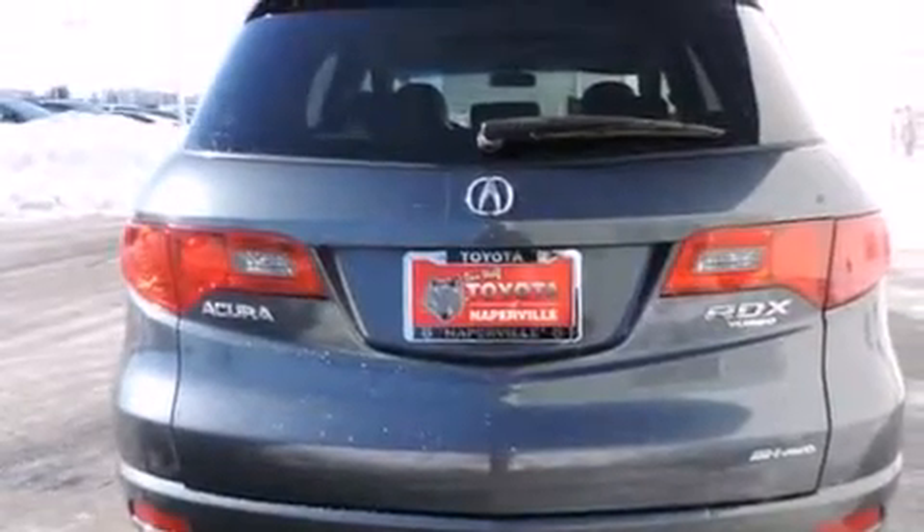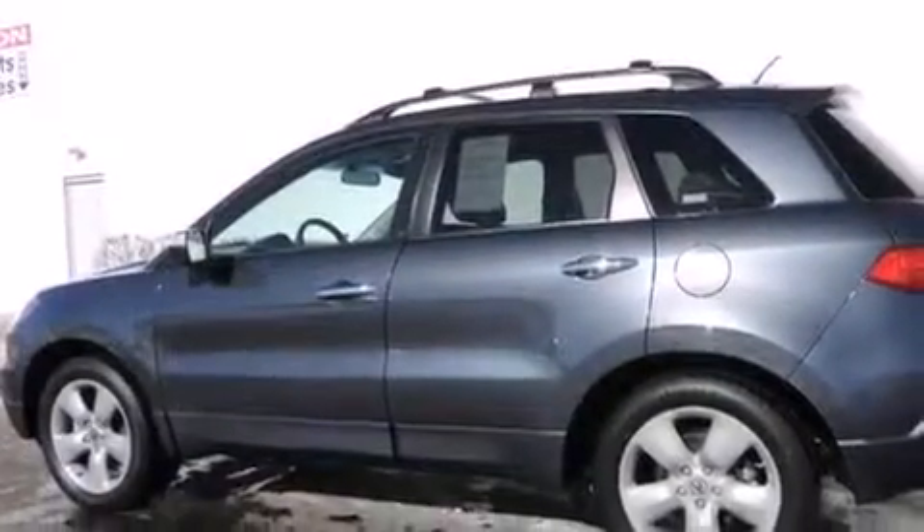Air conditioning with automatic climate control, a split folding rear seat, cruise control, and a home-link feature.